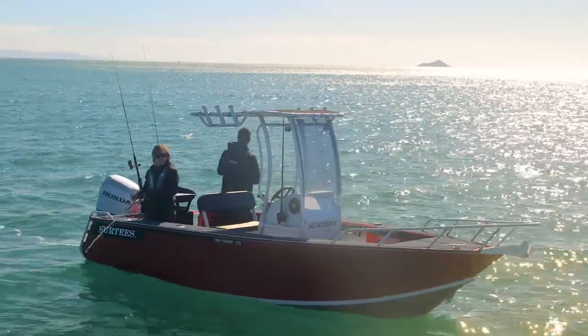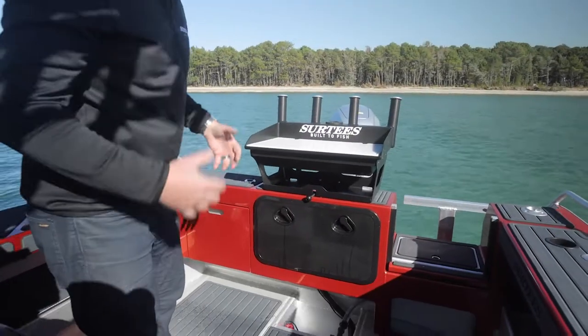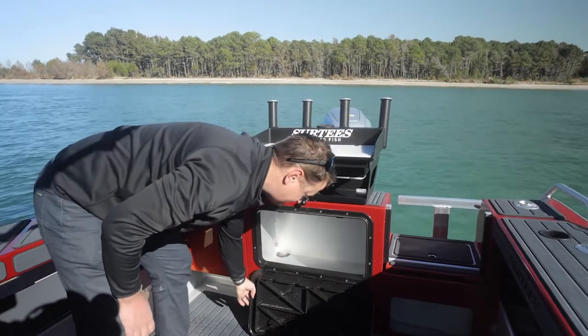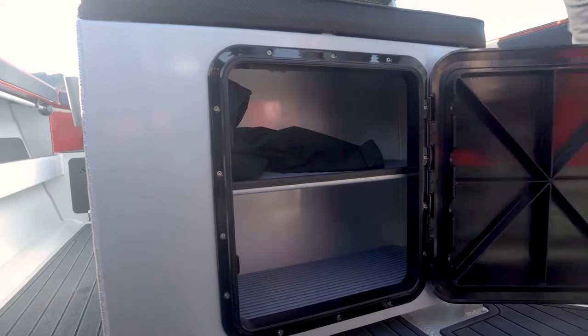A lot of feedback we've had from customers is about dry storage in their centre consoles. Most centre console boats lack it, but we've got acres of it. We've got a good amount of dry storage in the transom, and at the back of the boat there's also dry storage underneath the skipper seat.